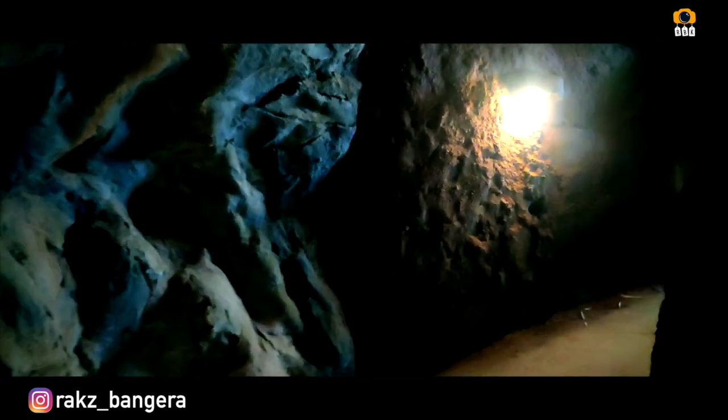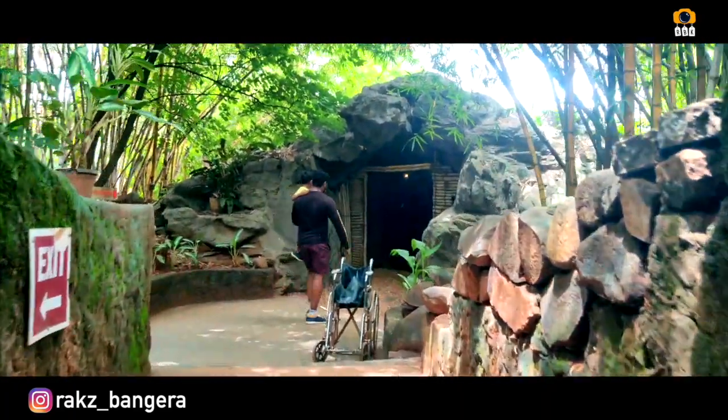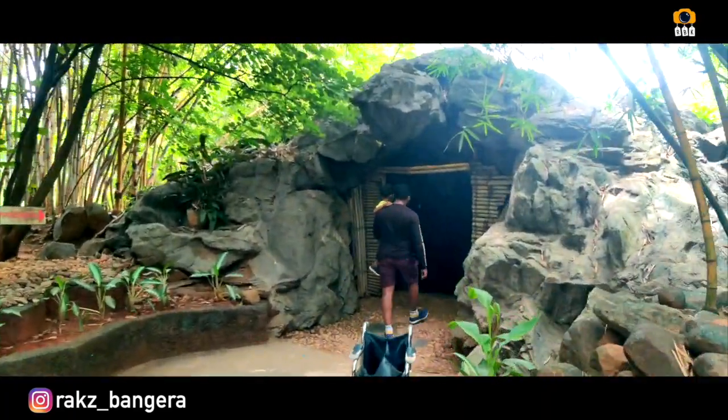It is a very long way to get to the food, swimming pools, and games. We have to pay extra money for these.